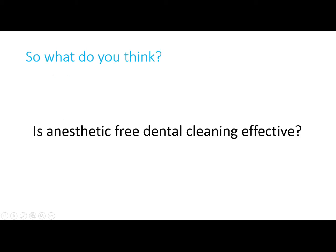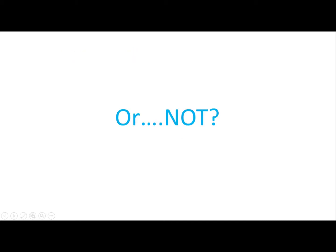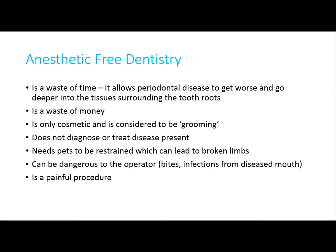So what do you think — do anesthetic-free dental cleanings work or not? As you can see, anesthetic-free dentistry is a waste of time and money. It's only cosmetic — it's like grooming. Disease is not diagnosed and treated. And pets need to be forcefully restrained, which can risk injury.